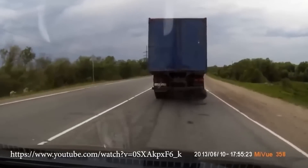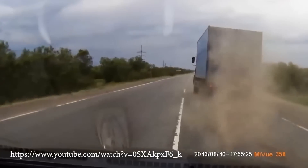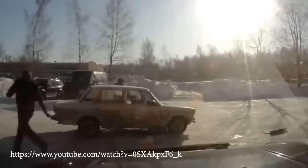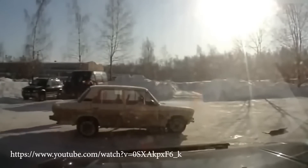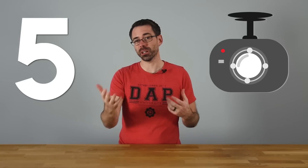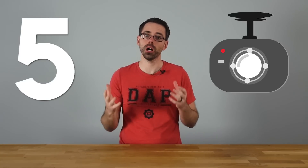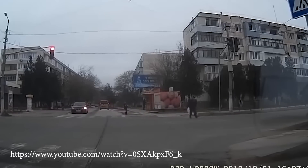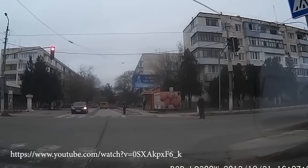Number five: a dash cam. Dash cams mount on the windshield of the vehicle and allow you to record while you're driving. This is especially good for people who potentially get in accidents, or to keep an eye on your vehicle overnight, especially when you bring it into shops — so you can see what's going on during a test drive and things like that. Dash cams are something a lot of automotive enthusiasts like to have as a safety feature.